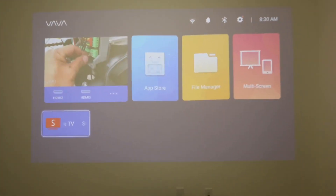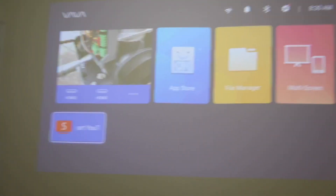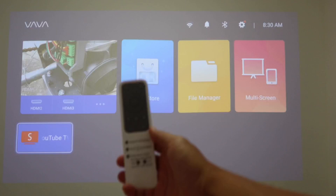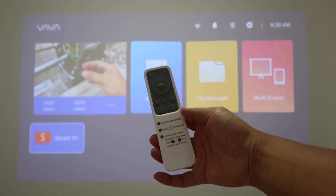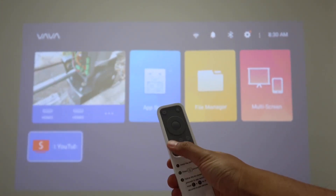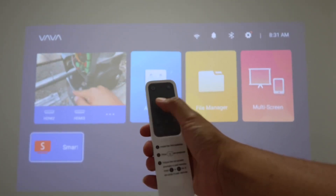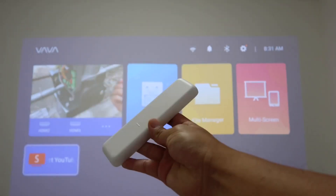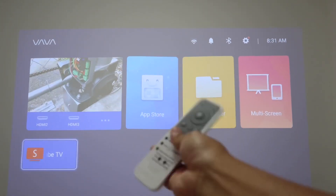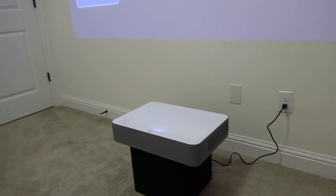Now with the light back on again, you can still see everything very clearly, which is amazing. The projector comes with a pretty nice remote. It's pretty basic: volume up and down, home, back, settings, power button, mute button, and directional buttons — left, right, up, down, and select. It requires two triple-A batteries, which come included in the box.